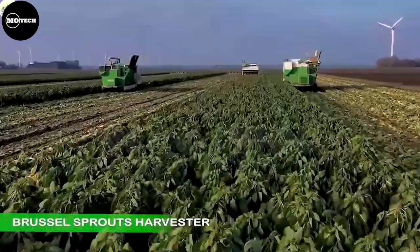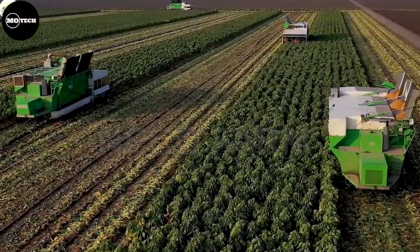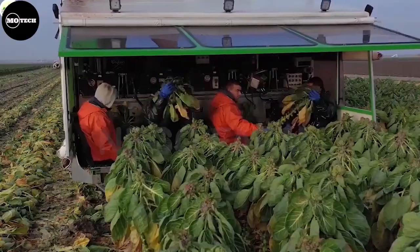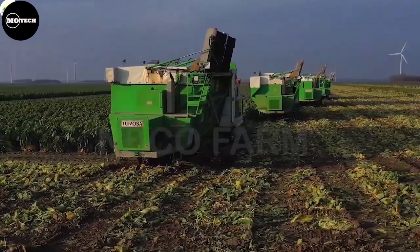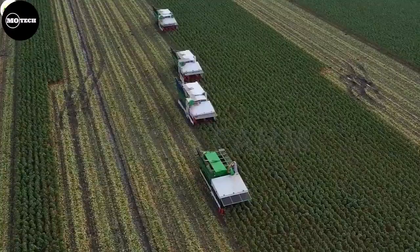Moving to the harvester of these tiny cabbages known as the Brussels sprout. The operators are seated at the front of the machine, one for each row to be harvested. A foot-controlled arm with a stock cutter attached is provided for each row. As the machine progresses through the crop, stocks are cut and hand-fed into the stripping heads adjacent to each operator.